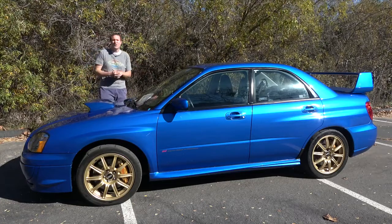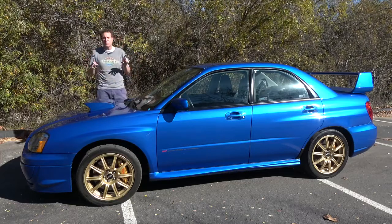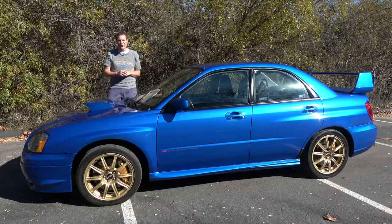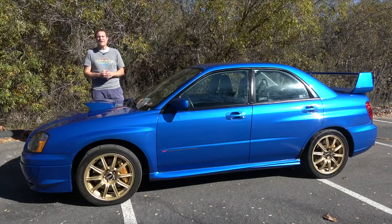So today I'm going to take you on a tour of this car and show you all of the quirks and features of the original Impreza WRX STI, at least as far as us Americans are concerned. Then I'm going to get it out on the road and drive it, and then I'm going to give it a Doug score.